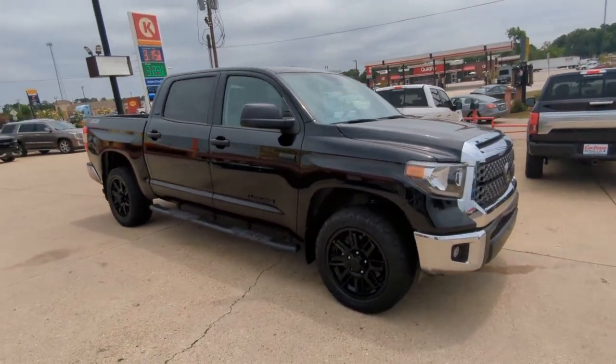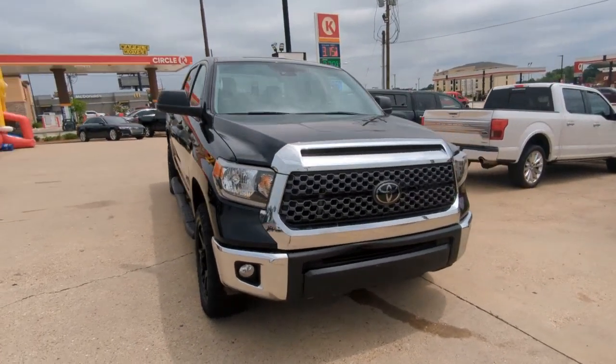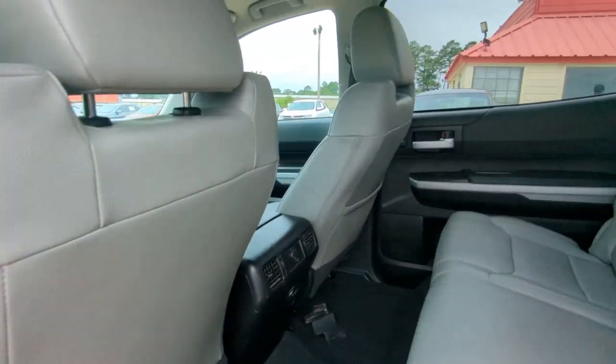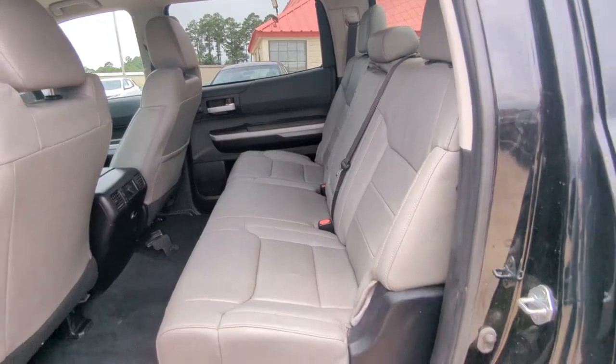These are just some of the great options this vehicle comes with: pre-collision system, lane departure warning, four-wheel drive, heated mirrors, backup camera, adaptive cruise control, fog lamps, keyless start, wi-fi hotspot, bluetooth connection.